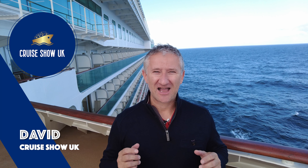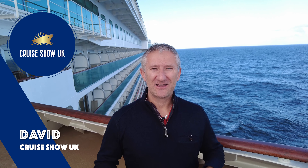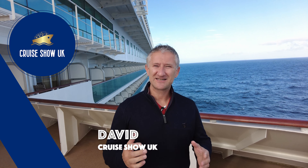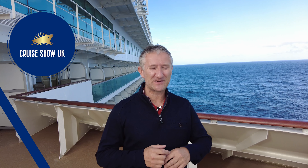Hello, I'm David and you're watching Crucio UK. Today we're on board P&O's Britannia. Today it's all about the food, so I'm going to be trying all the different options on board, or at least some of them, and I'm going to show you everything that I have to eat today.